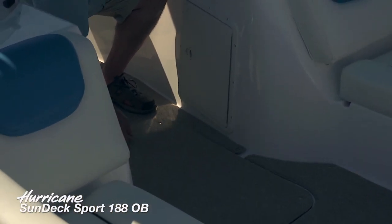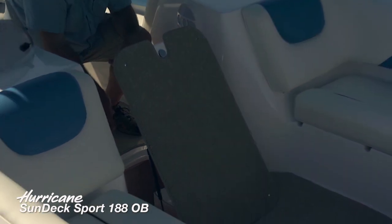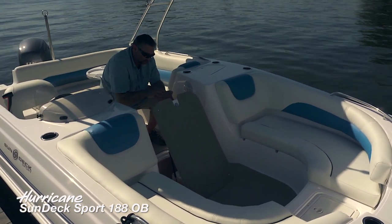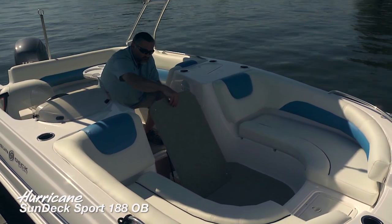We've also got this oversized in-floor locker — you can see that it lifts up very easily with hydraulic assist. Extremely deep, really cavernous storage down here. All of those bulky life jackets, your safety kits, water sports gear — that's all going to go right in here and not be underfoot while you're out on the water.